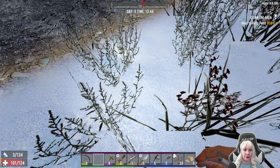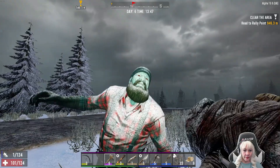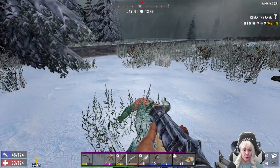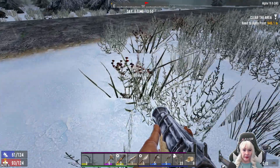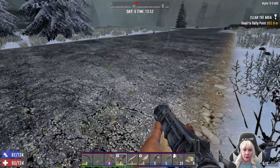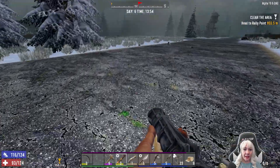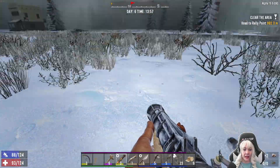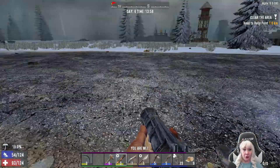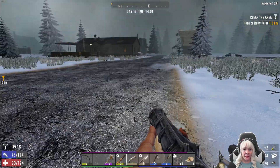Oh for crying out loud, why do I do that, damn it. I don't have any more ammo. Did I lose my spear? Oh, probably did. You don't see it anywhere. The game is like, well if you're just gonna throw your spear around we'll keep it — obviously you don't want it. And I'm like, I do want it, give it back.